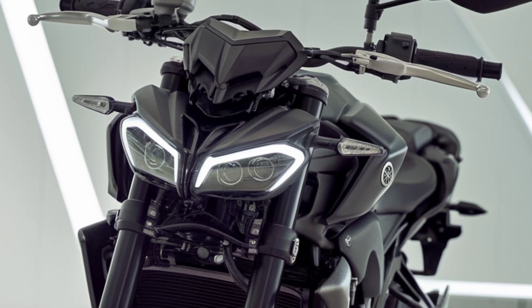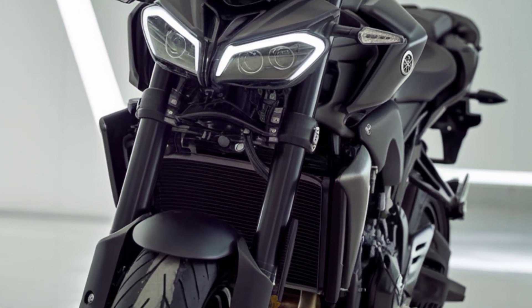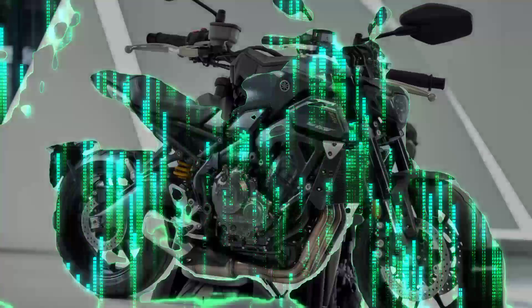In terms of safety, Yamaha has integrated advanced ABS and traction control systems to keep the MT-07 plus steady and secure in a variety of conditions. Paired with a high-grip tire setup, you get reliable stopping power and a stable feel on different surfaces.